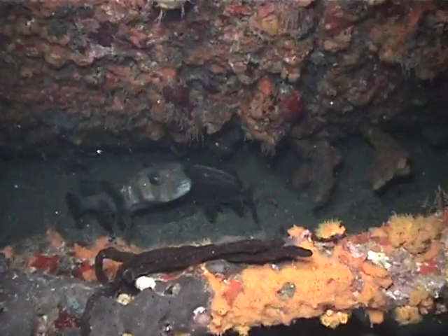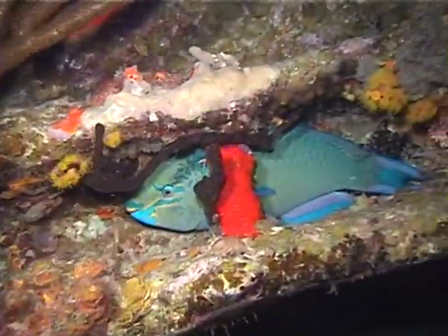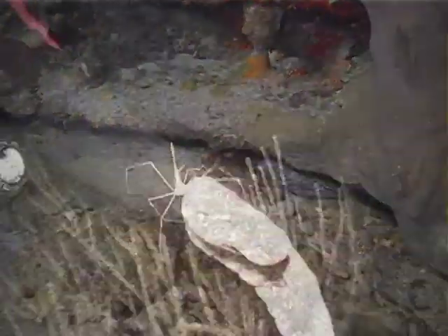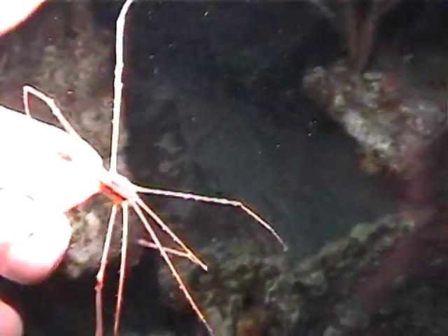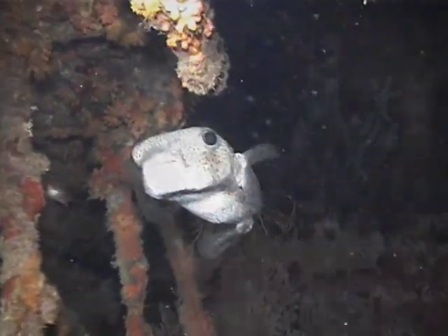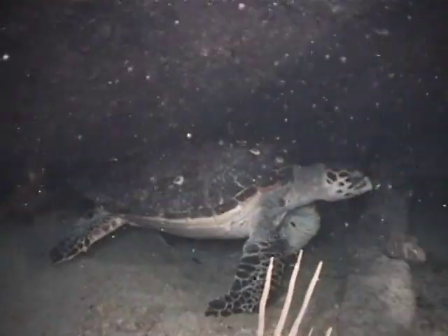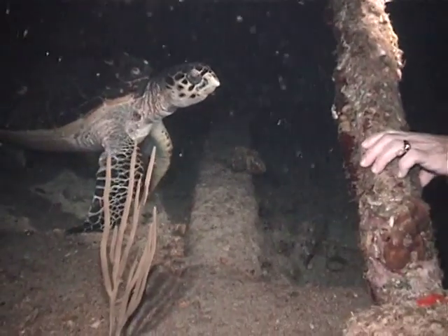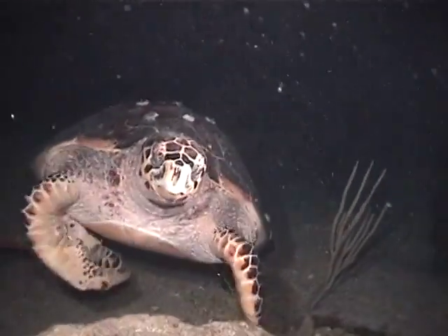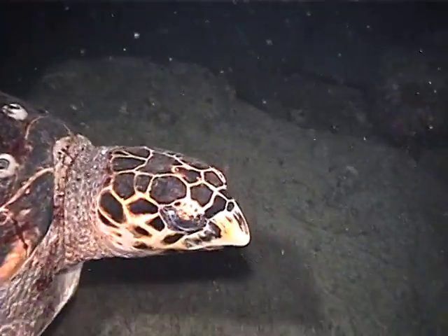A night dive of the wreck reveals other creatures. Here, a beautifully colored parrotfish nestles down for the night. A spotted moray eel wriggles backward to avoid the glare of our lights. And a spindly-legged arrow crab tries to escape. A huge porcupine fish swims inside the coral-encrusted skeleton of the Rhone. A basket star is out for an evening stroll. And finally, we come upon an enormous sea turtle, which must weigh upwards of 300 pounds.